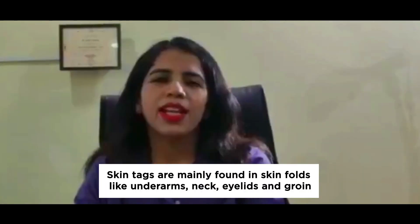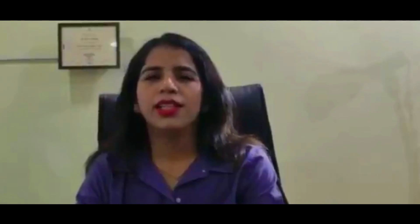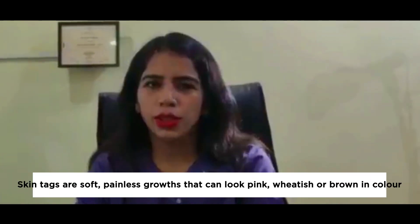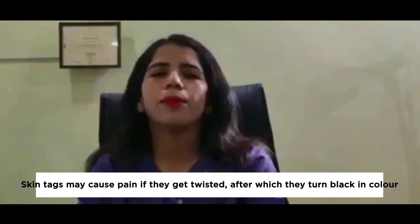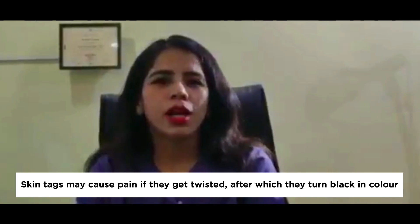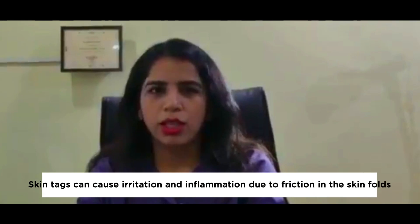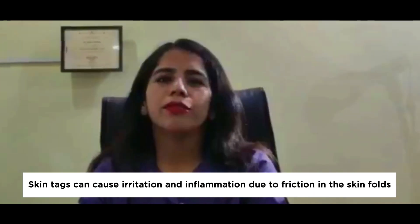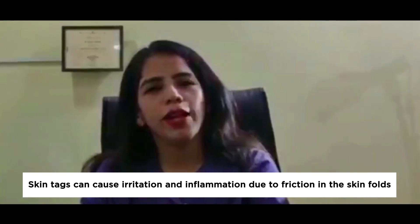They appear in the second decade of life, mainly seen in skin fold areas such as underarms, neck, eyelids, and groin. These are soft, painless growths — pink, skin-colored, or brown in color. However, sometimes these painless conditions may turn painful when the tags twist on themselves, cutting off their blood supply, causing them to become black and painful. In skin folds, because of friction, skin tags may also become irritated and inflamed.